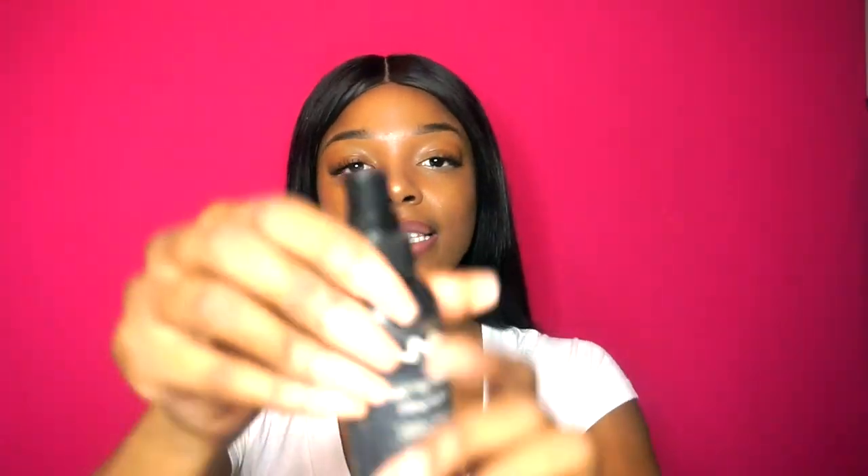Last but not least, I'm going to set my makeup with setting spray. This is the NYX Matte Finish Mini Flat Matte. This is really important because you're going to be running around all day serving food and drinks, and you want to make sure your makeup stays on point and in place. This stuff is my best friend throughout my shift. I don't really have to reapply anything — I just do my lipstick, and that is that.